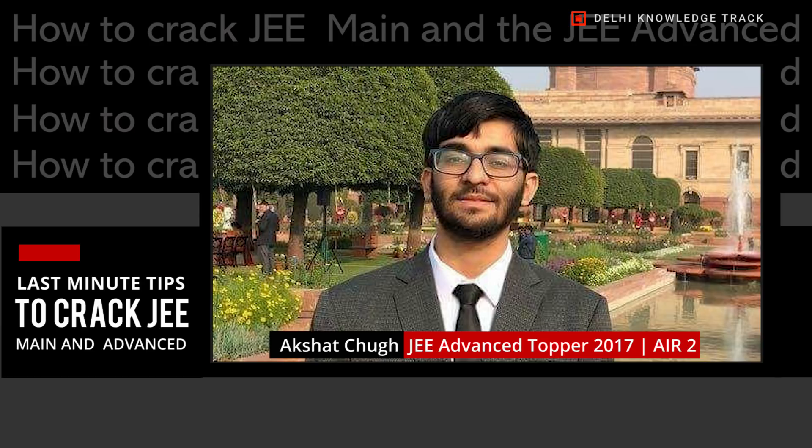Another thing about JEE Mains is the Mains-only chapters — topics only in JEE Mains, not in JEE Advanced — which are a little memorization-heavy. If you're in CBSE, you have to do those chapters for boards anyway, so do them properly. If you're not in CBSE, just study those chapters from NCERT a week before JEE Mains and revise them two to three days before.